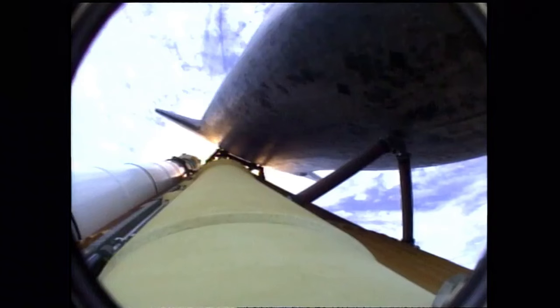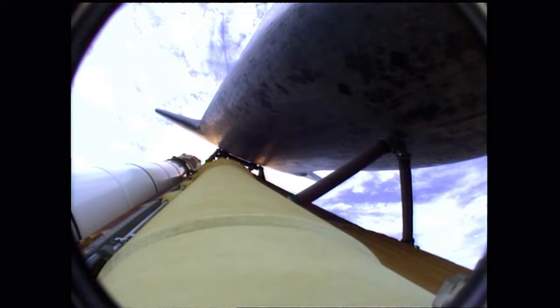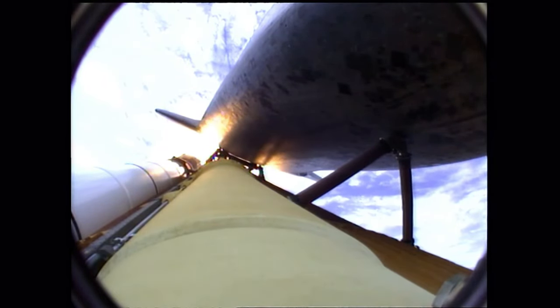Atlantis now 15 miles in altitude, already 16 miles downrange from the Kennedy Space Center, 1 minute 40 seconds into the flight. Atlantis flexing its muscles one final time, traveling almost 2,600 miles an hour at 21 miles in altitude, 24 miles downrange. Standing by for solid rocket booster separation.